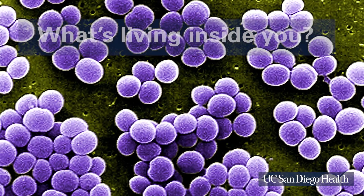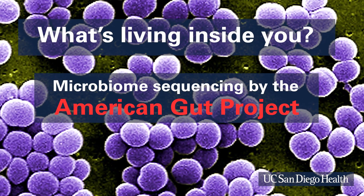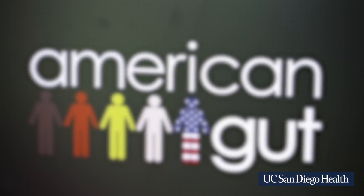Today I'm going to sample my skin microbiome. That means I'm going to find out exactly what types of microbes are living on my skin and how many of each. To do that, I'm participating in something called the American Gut Project.